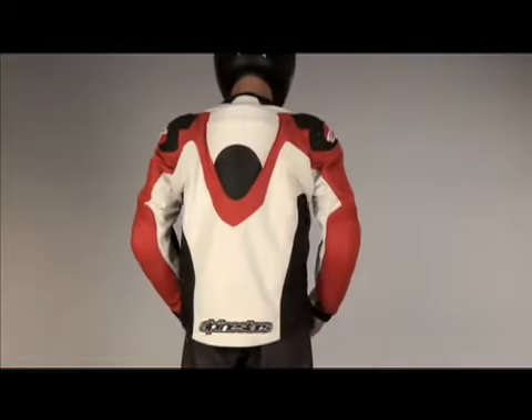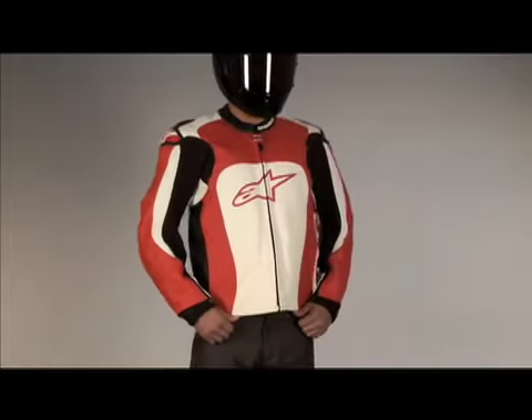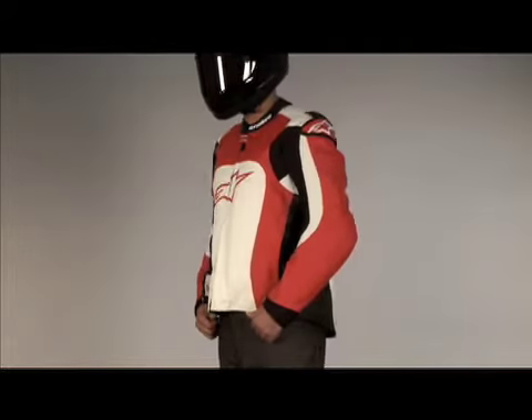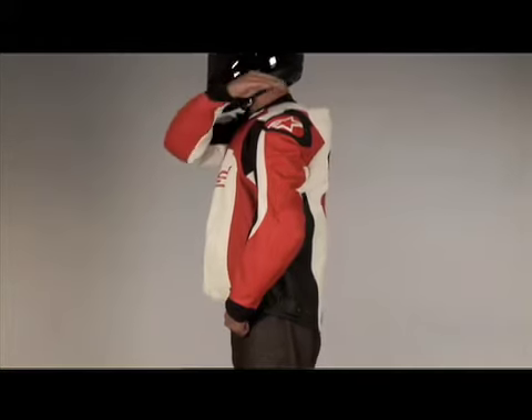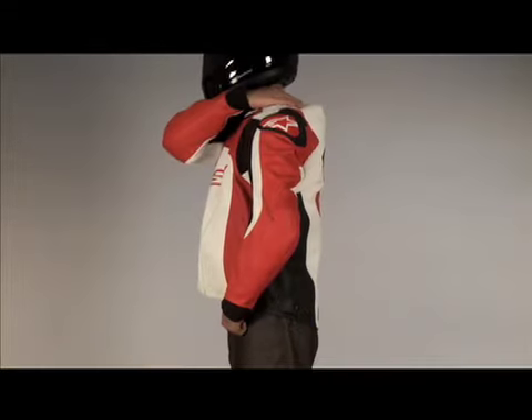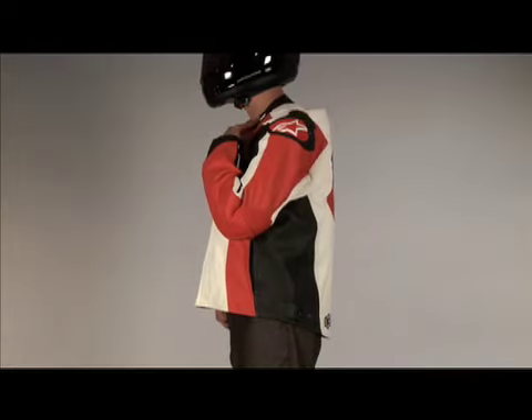Alpinestar's MX1 jacket features progressive styling and MotoGP protection technology. It features high-tech details developed from Alpinestar's race technology, including an aerodynamic MotoGP profile ventilated back hump and long fitted neoprene sleeve cuffs and collar.